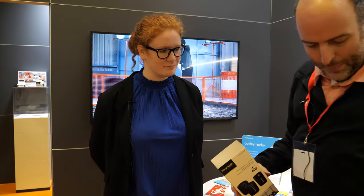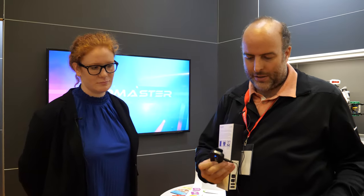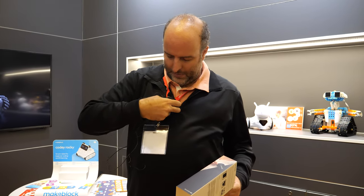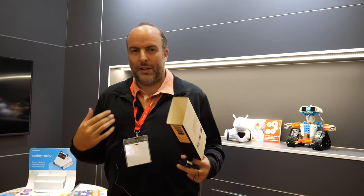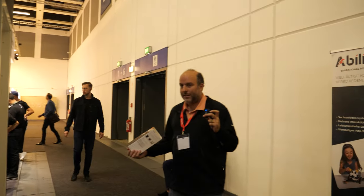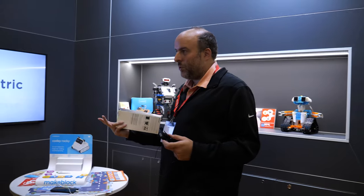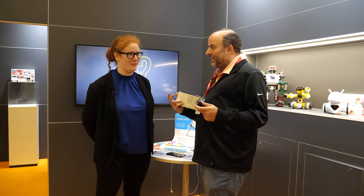This is a very compact, ultra-compact 2.4 GHz wireless system. With this small little device I can go far away from the camera. There are two transmitters with one receiver, so we can do interviews — and the quality is good.